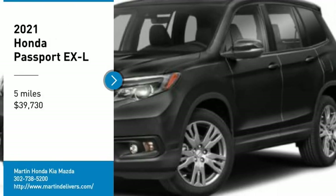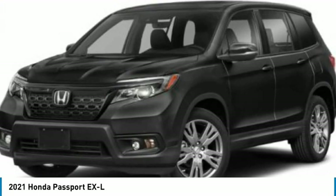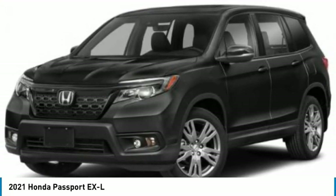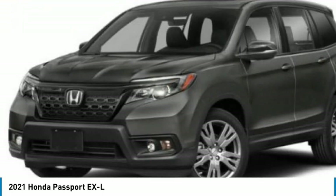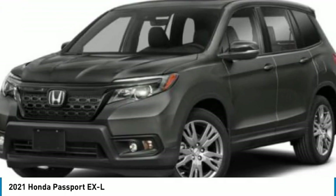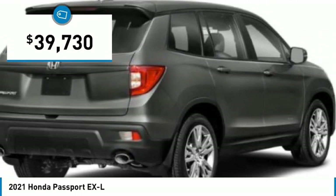We are pleased to show you the 2021 Passport. This compact SUV from Honda is a good compromise of size and comfort. The compact design lets you maneuver well through heavy traffic while still having ample space to carry most anything you need. The Passport gives you the comfort of Honda reliability and quality, and is priced below $40,000.